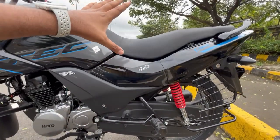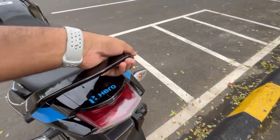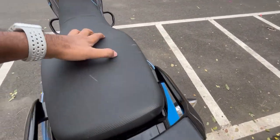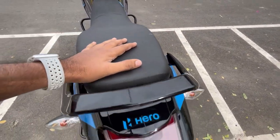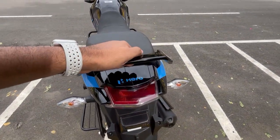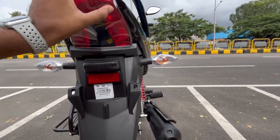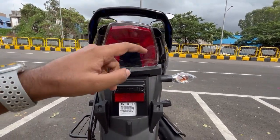The seat height is 799mm. You can see the gearbox — it's a four-speed gearbox here. The grab rail is a sturdy grab rail, and the seat is very soft and big. So if you sit behind, the grab rail is quite within reach. The tail light is a halogen tail light with a beautiful design, along with Hero's branding and indicators.